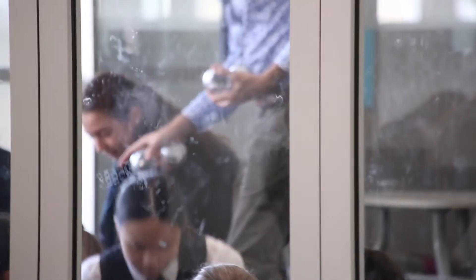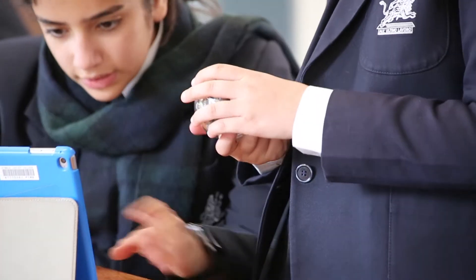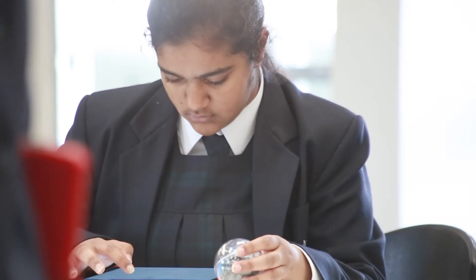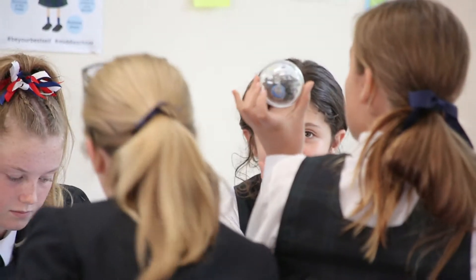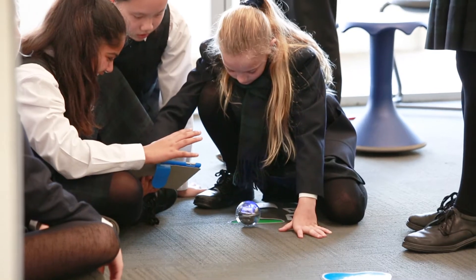For some of these girls they've seen it before — they've been part of the robotics club at Pymble — and for others it's brand new. So really making it tactile and almost removing the computer out of the picture helps them understand that coding is just problem solving.